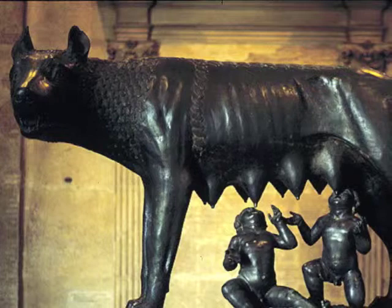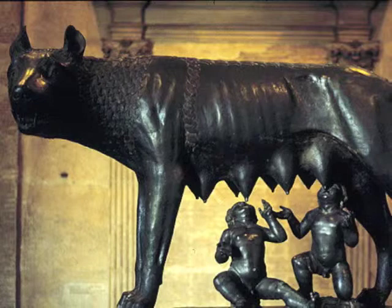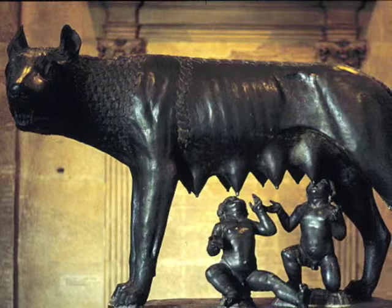So, I see a lot of symbolism in this particular sculpture. I think the wolf, in a way, represents a guardian of some sort, while the two babies would represent the citizens being nursed by the natural resources.